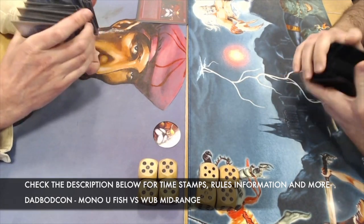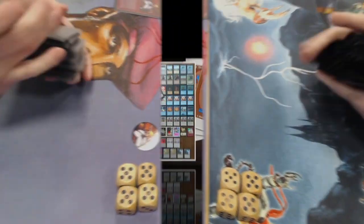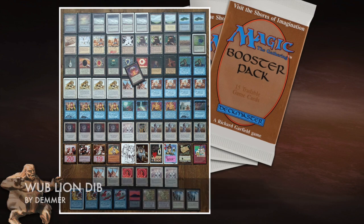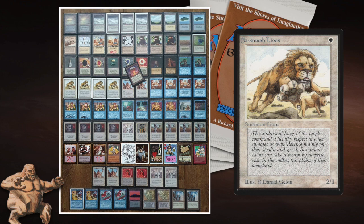Here we see Ervin's deck. It is a Lion Dip deck — we've got Savannah Lions, Serendib Efreet, and the usual control suspects: four Disenchants, four Swords to Plowshares, four Counterspells, two Power Sinks. This deck is fully powered. We also see those nasty black cards people just love to play.